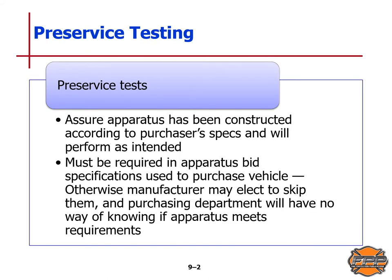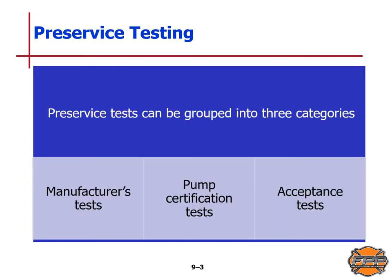With pre-service tests, these are done to ensure the apparatus has been constructed according to the purchaser's specifications and will perform as intended. This must be required in apparatus bid specifications used to purchase the vehicle; otherwise, the manufacturer may elect to skip them and the purchasing department will have no way of knowing if the apparatus meets the requirements for that particular jurisdiction. Pre-service tests can be grouped into three categories: manufacturer's tests, a pump certification test, and an acceptance test.